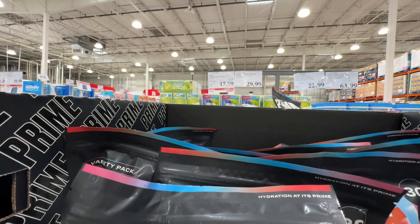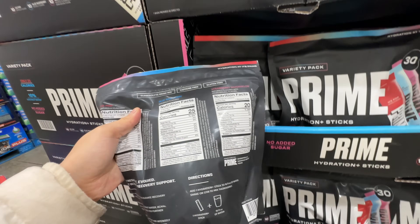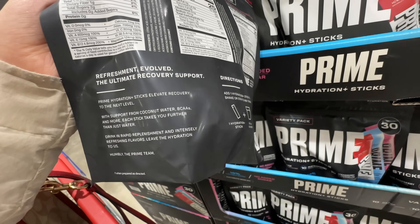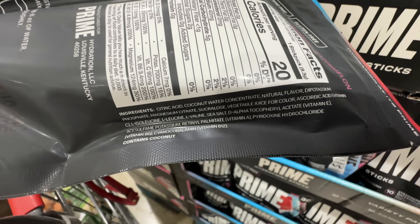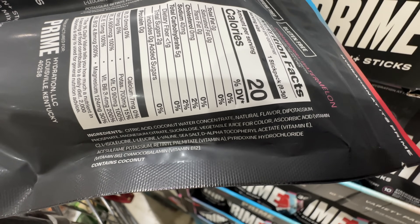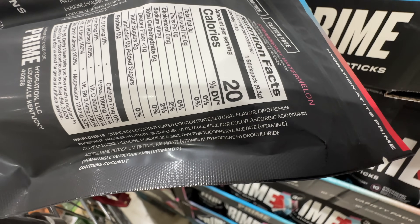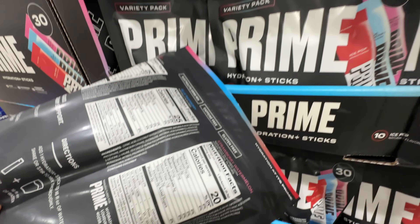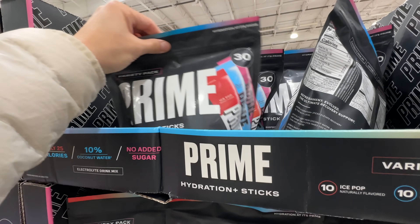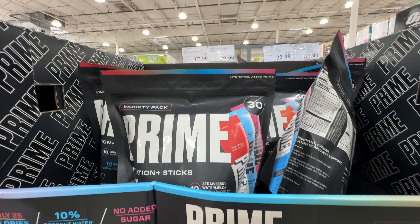Prime hydration sticks are on sale $7 off, now $18. But I wouldn't buy this: it has coconut water concentrate and sucralose — an artificial sweetener. Just drink real coconut water, add some salt and potassium, or drink LMNT. This one is not Miss Ming approved — and it's expensive too.